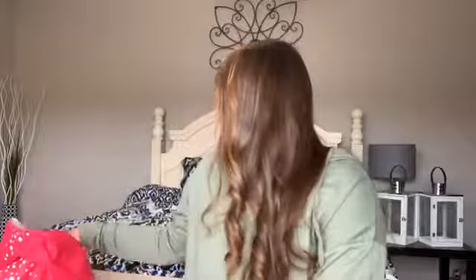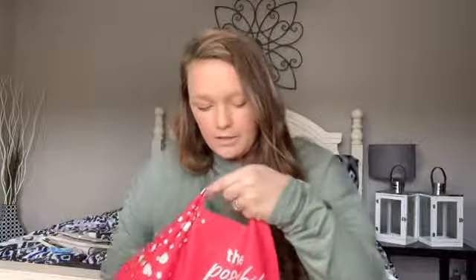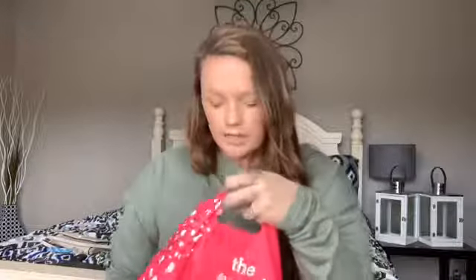That's all I got from Walmart, but that's not all I got in general, because I went to Ulta — and I love Ulta. The main thing I was going after was more Morphe palettes, and I did just that.